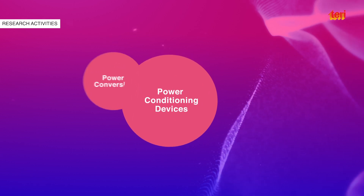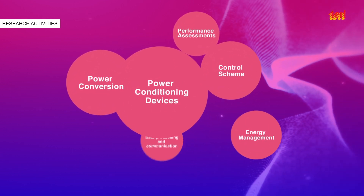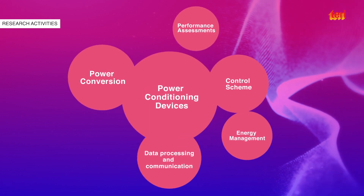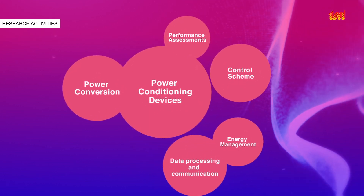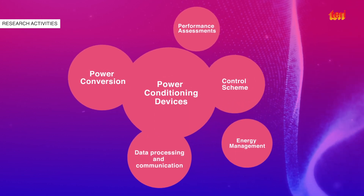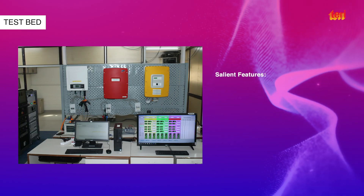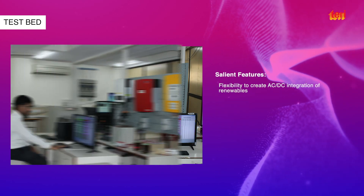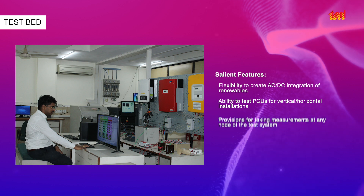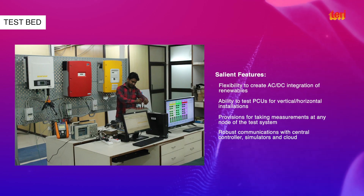Currently, research is underway in the areas of power flow management and control, interfacing of DC power sources with AC sources and/or loads, communication interface among various components, and device testing and performance assessments. A unique testbed is being designed to integrate all simulators with a central controller for development, testing and validation of various control topologies to be implemented in real-time.